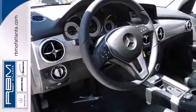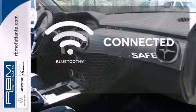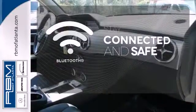Check out the tech amenities like an emergency communication system and climate control. Bluetooth wireless technology keeps you in command and in touch.